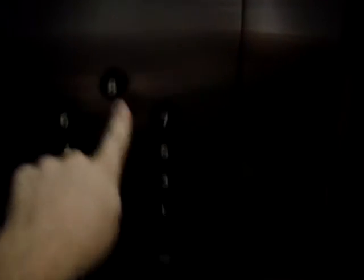Go to the basement. It's a very nice elevator.